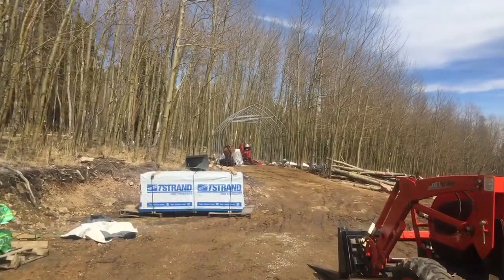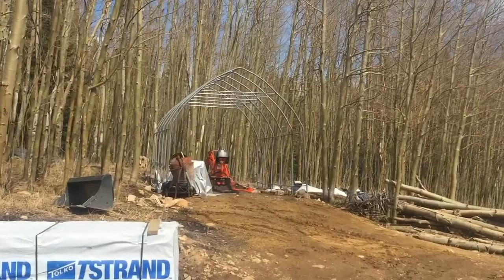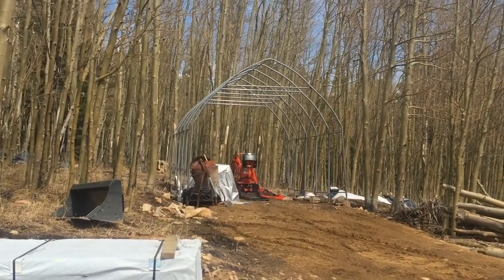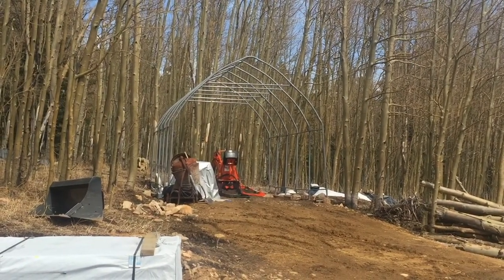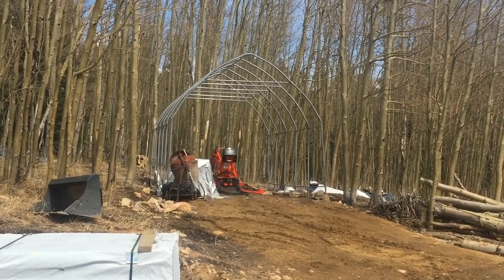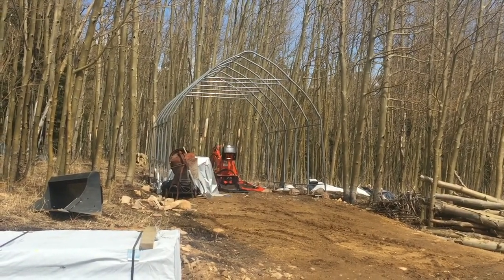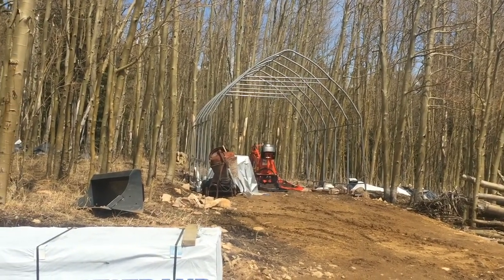Back here is where we moved our original storage barn. This one did have a canvas on it at one point, but it didn't quite last more than a year because of the severe winds we have up here. It got a little crack in the opening and caught the wind just right, and in about six months it completely ripped off. So we'd like to move this further back into the woods, maybe turn it a little bit so it doesn't catch the wind as much, and then put a canvas back on it and use it for storage or to store the tractor.